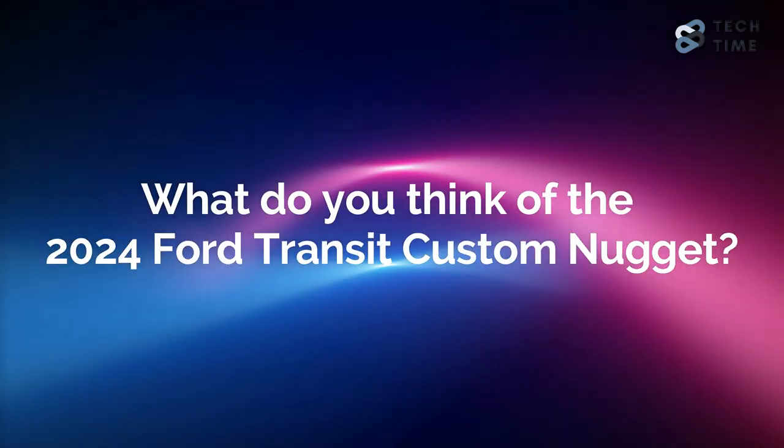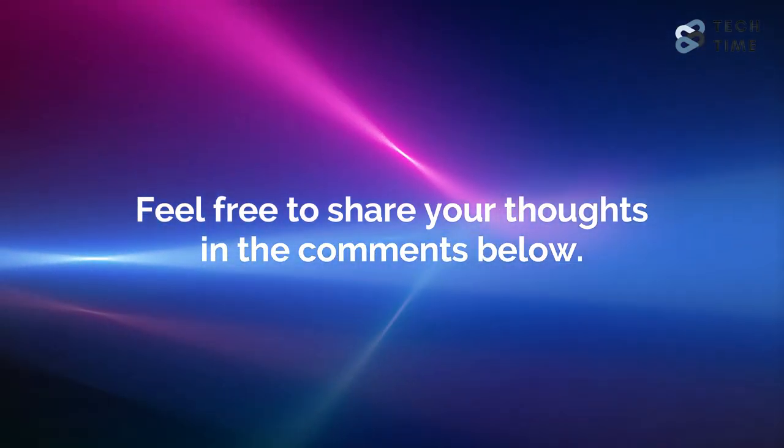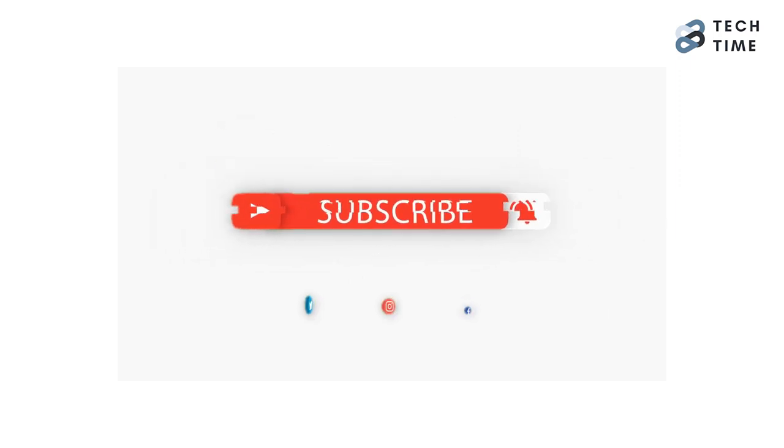What do you think about the 2024 Ford Transit Custom Nugget? Feel free to share your thoughts in the comment section below. Make sure you leave a like and subscribe to our channel for more amazing updates on your favorite cars. Thanks for watching and I'll see you in the next one.